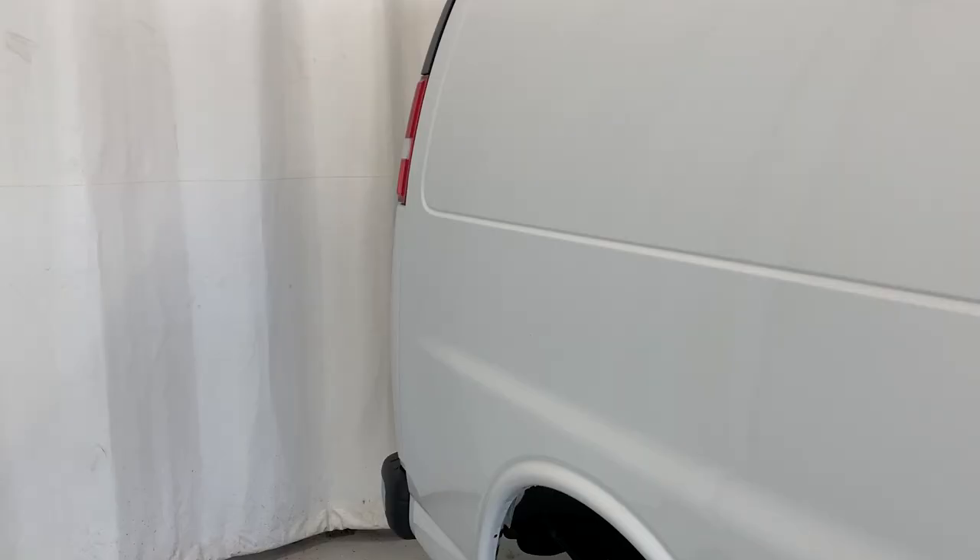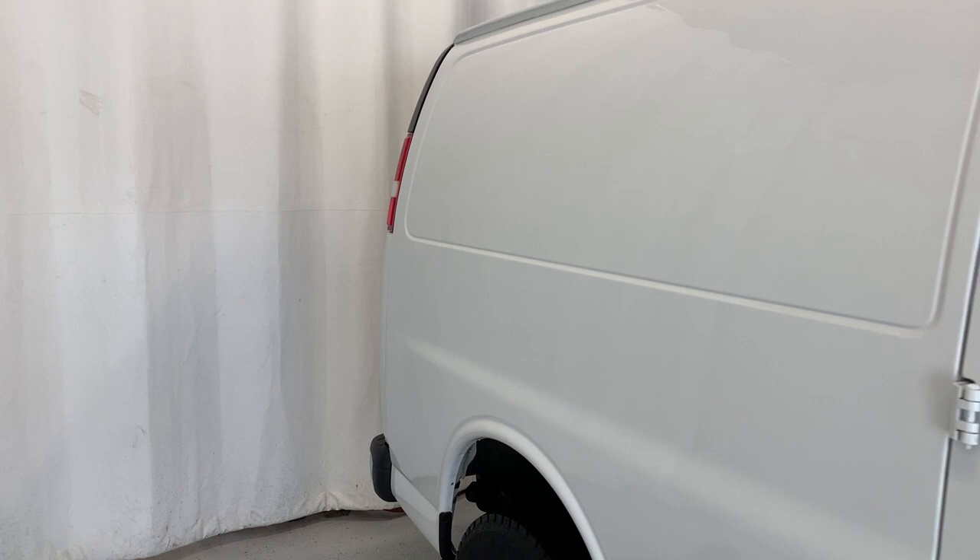And that was the 2021 GMC Savanna Cargo Van 2500 with the extended wheelbase. If you're interested in this clean slate of a workforce vehicle, you can go to parkmazel.ca to fill out the form and book your test drive. In doing so, we can get you a $25 Visa gift card for coming down. Thank you for watching, and we hope to see you soon.